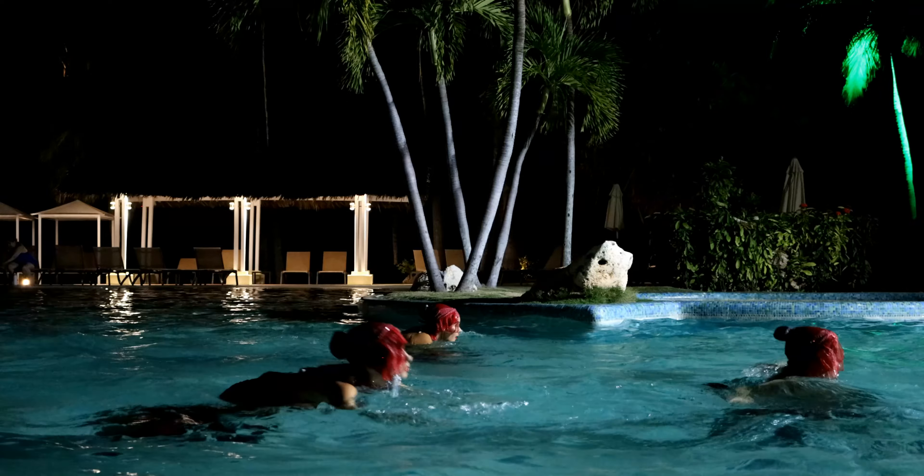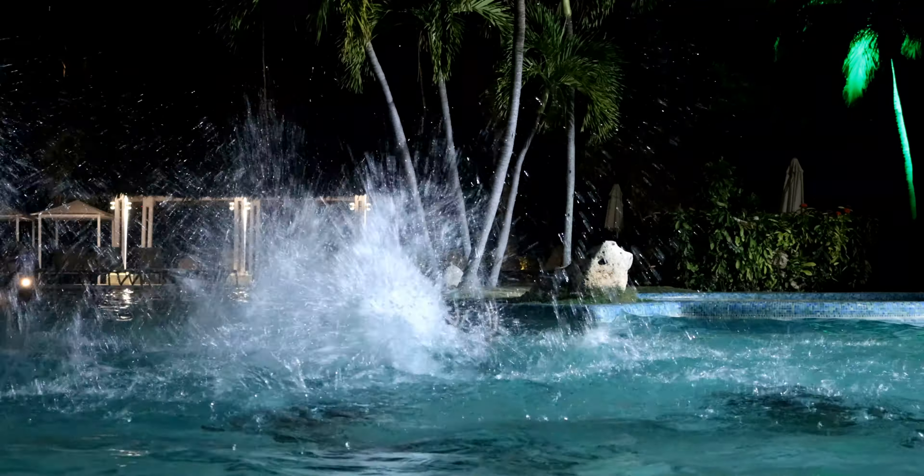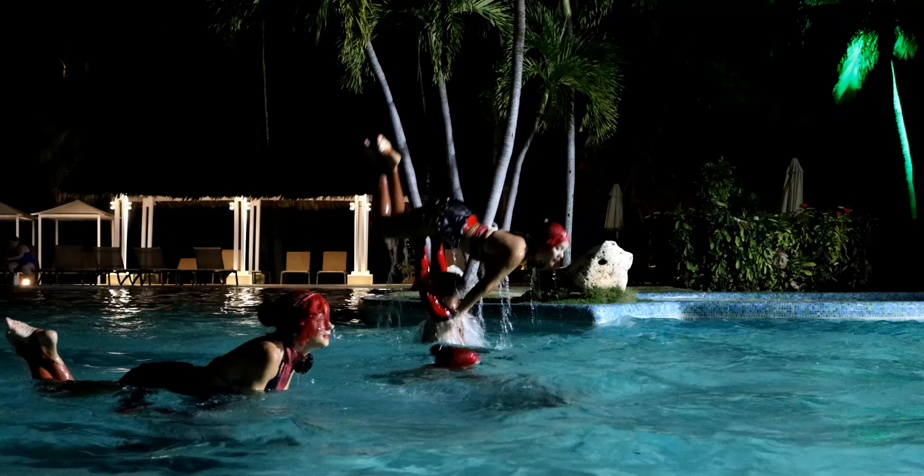Of all the nightly shows, I thought the water show was the best. I'll just leave this clip here for you to enjoy.